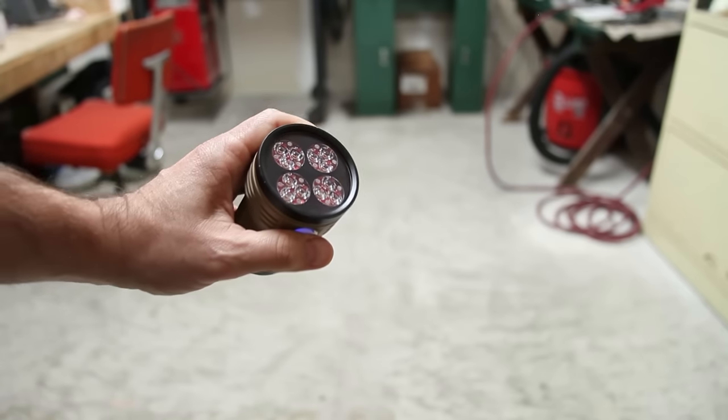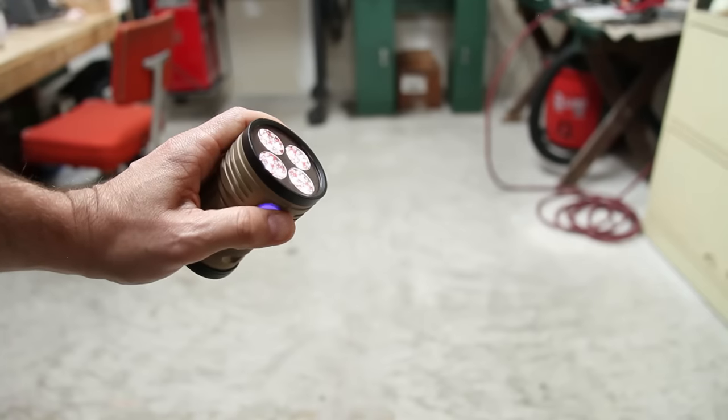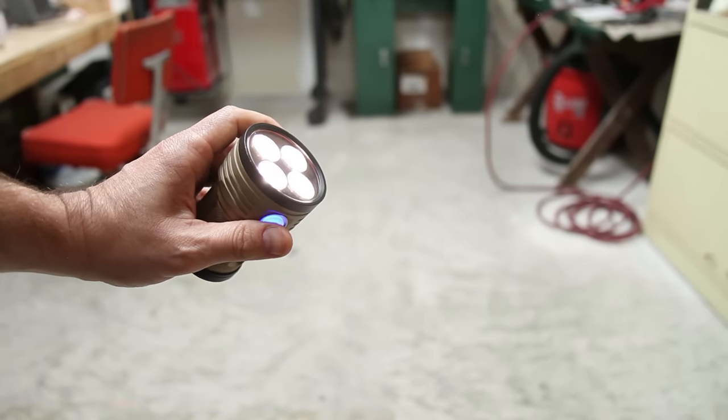Quick and simple user interface. Noctagon Meteor: a click gives me moonlight, a double-click gives me high, a press and hold will give you turbo, and click again for off.